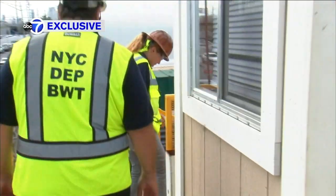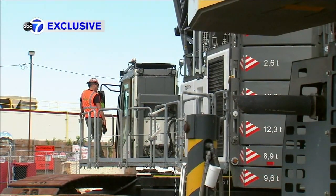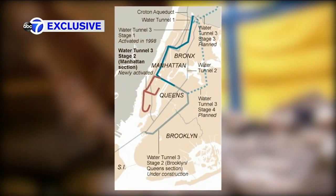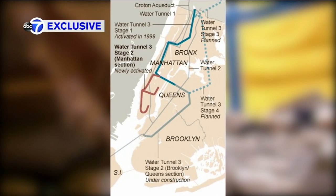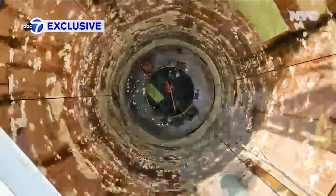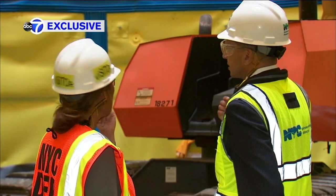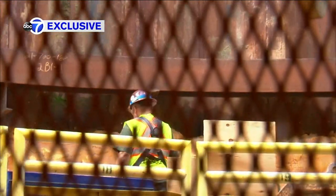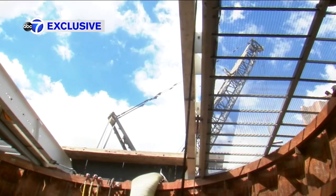Construction began in 1970, a way to carry water from reservoirs in upstate New York to the city. So-called tunnel number one was finished in 1917, number two in 1936. And now this — one of two shafts which, deep below where we are standing, will lead to tunnel number three.